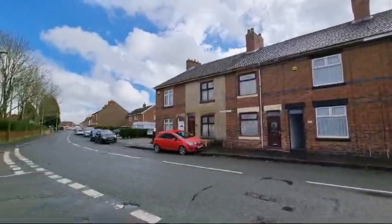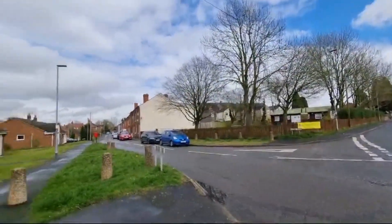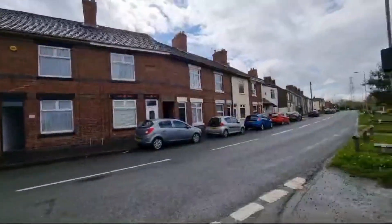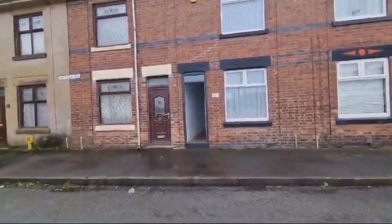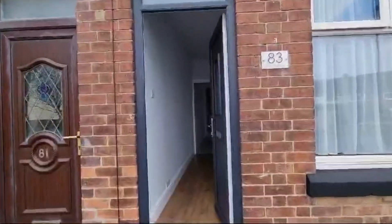Good morning and welcome to another Tranquility Homes virtual tour. Today you join us on Ibstock Road here in Ellistown, taking a look at this stunning three-bed, three-storey terrace. This property would be great for a first-time buyer or potentially as a buy to let.